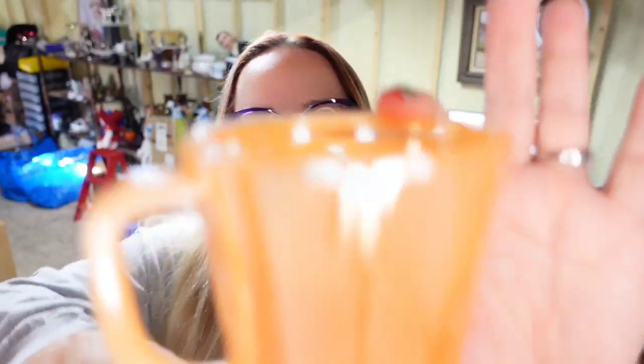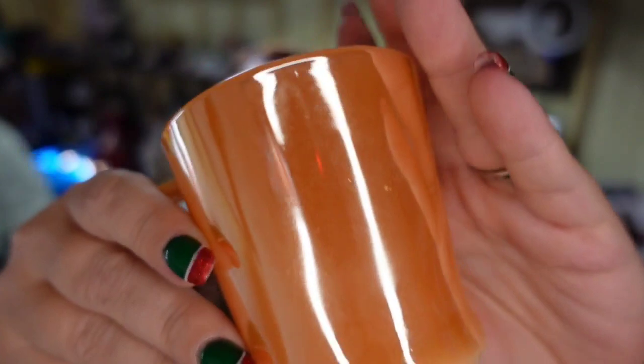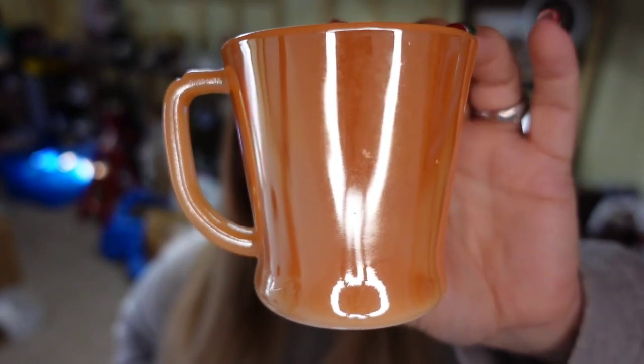This little Fire King peach luster cup sold for $7.34. I paid less than a dollar — I bought it in a big glass lot — so it's about a $5 profit, and this one sold in about six months.